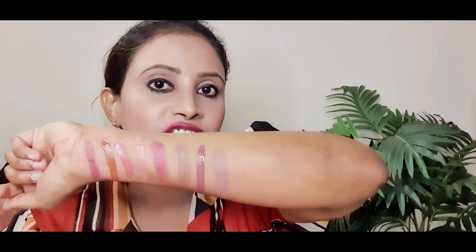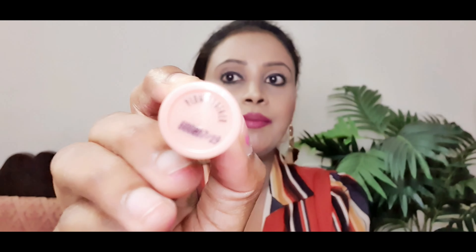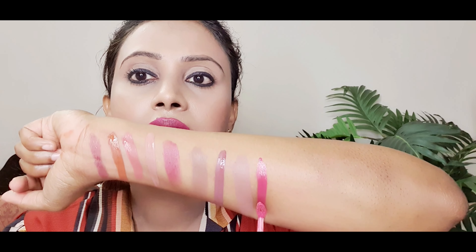At number 3, I have something again from Huda Beauty — this is Joyride. It's a beautiful nude lipstick. Comparing it to Last Night, Joyride is slightly more nude and slightly more natural-looking, with a slight hint of pink rather than brown. I love this lipstick — it's one of my office lipsticks, a go-to when I'm in a hurry and want a nude look.